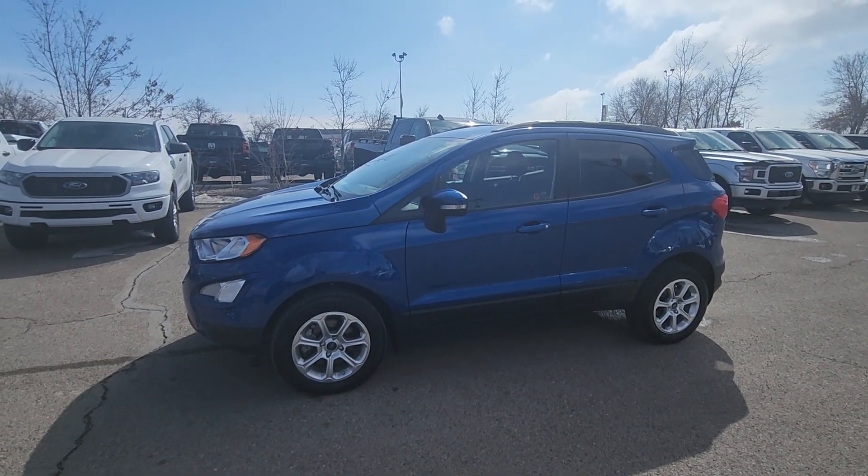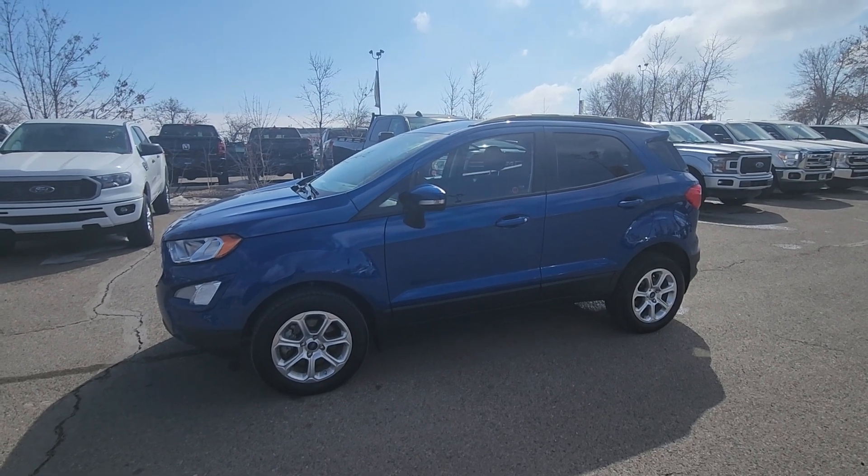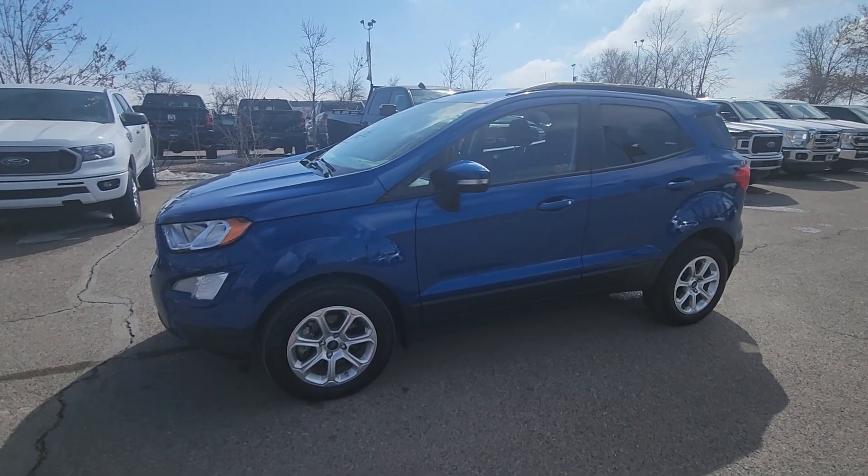If you would like any more information on this 2019 Ford EcoSport SE, you can give us a call at 403-252-0101 or come visit us down at the Calgary Auto Mall.